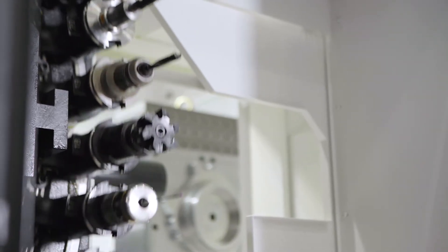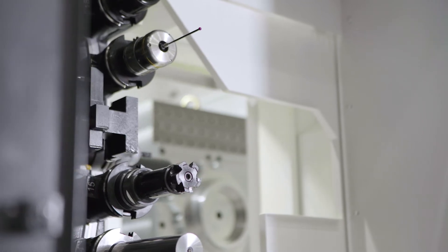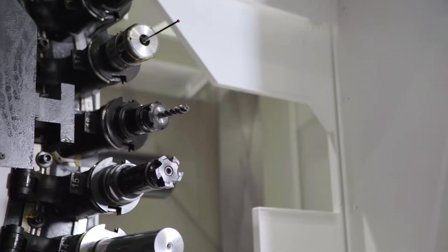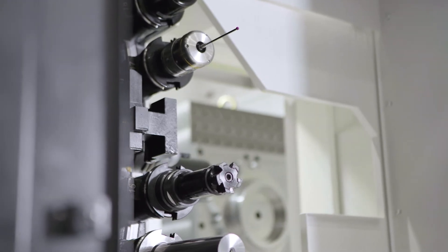In a long application where tools are sticking out longer, that allows the tool to be more rigid and it becomes more accurate, because you have the dual contact — the taper and the face. So every time that tool makes a tool change, it comes into a known position in the Z axis. That's correct.